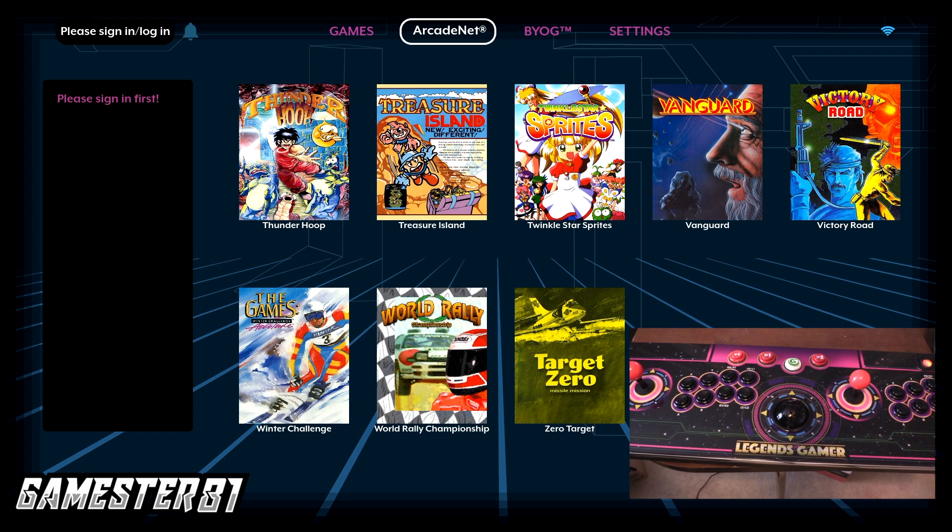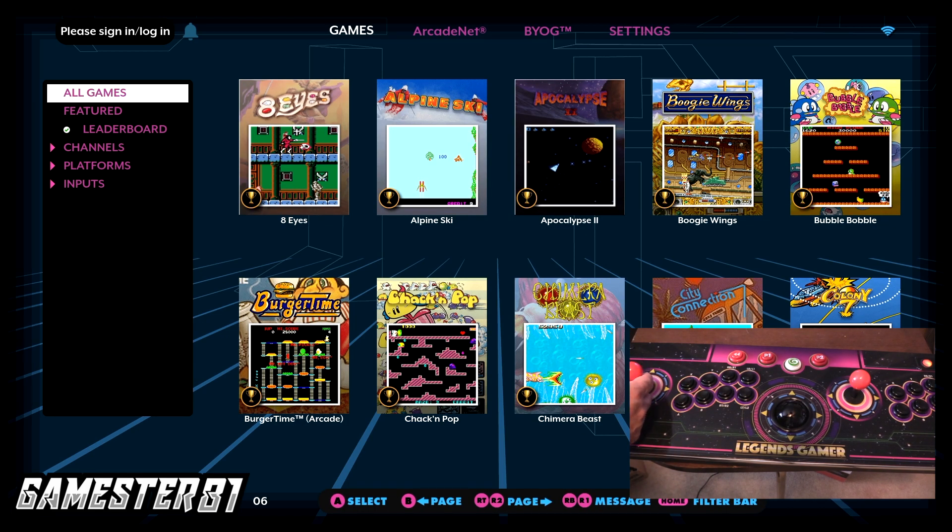I think $20 a month is a little steep. You're probably better off getting something like Xbox Game Pass for more bang for your buck. But I do give them credit for going with leaderboards, which I think is really cool. I like the idea of game chat and streaming because they're kind of combining retro with the modern — kudos to them for that.